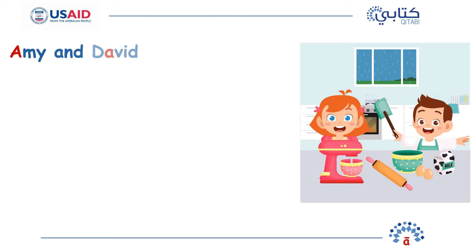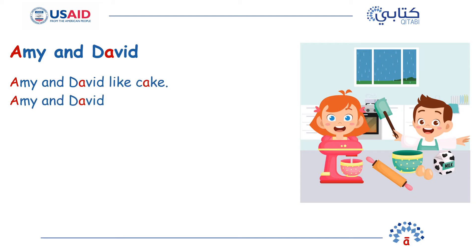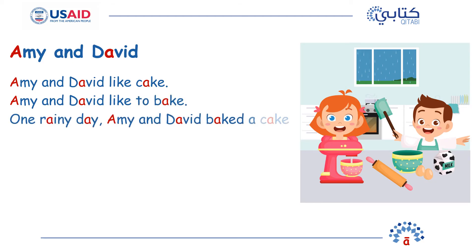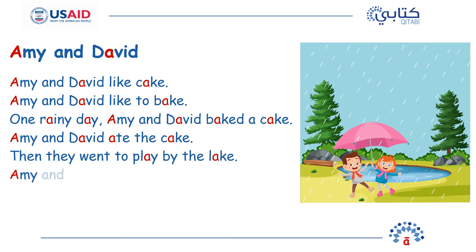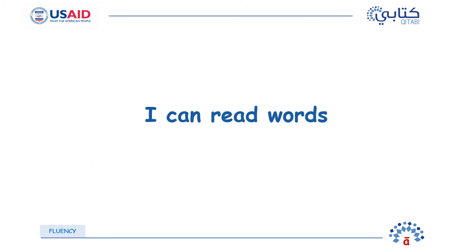Amy and David like cake. Amy and David like to bake. One rainy day, Amy and David baked a cake. Amy and David ate the cake. Then they went to play by the lake. Amy and David played under the rain. You have learned so many words with the letter A.